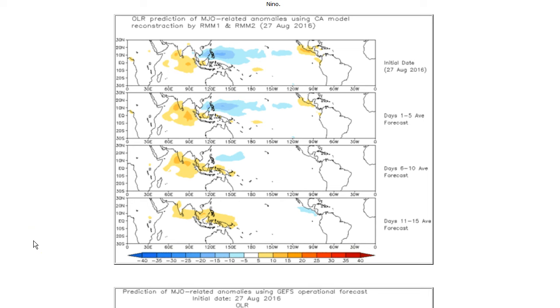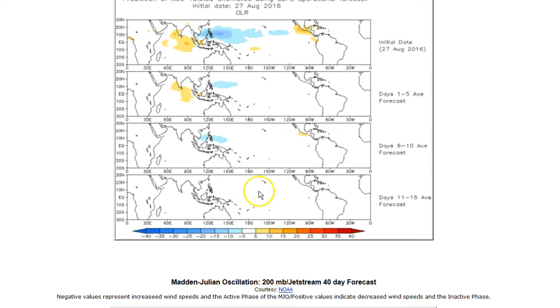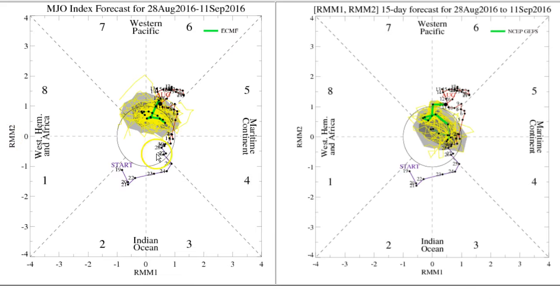Looking at MJO models: the statistical model examines outgoing longwave radiation — blues indicating less sunlight reflection, suggesting more cloud cover and the active phase; yellows and oranges indicating more reflectivity and the inactive phase or high pressure. The forecast suggests the active phase — a weak version of it — is over the Kelvin wave generation area and is forecast to fade, with perhaps a weak inactive phase appearing in two weeks. The dynamic model says pretty much the same thing, but without any hint of the inactive phase; it just says things go neutral. That's not bad — certainly better than the inactive phase taking root in the Kelvin wave area.